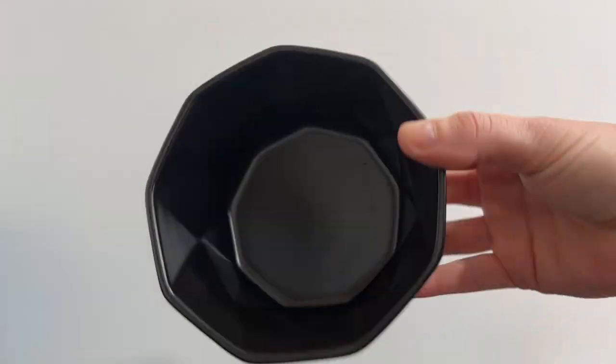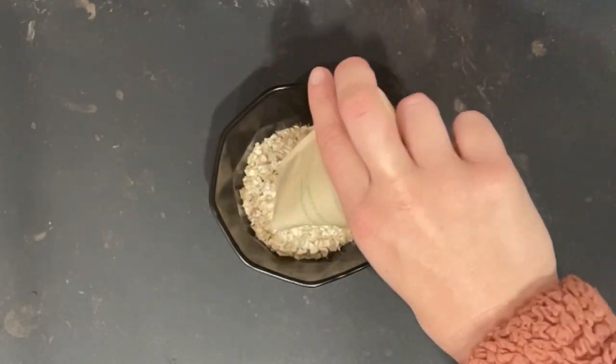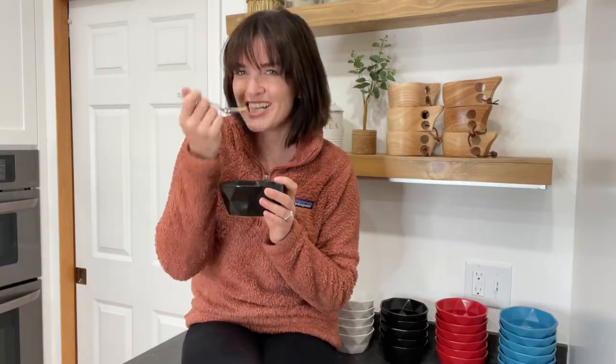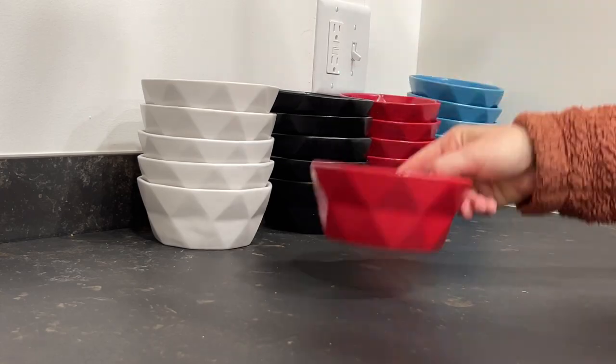You can bake or serve with them as they are oven and microwave safe. These ceramic bowls have great uses for soup, entrees, pasta, stews, ramen noodles, ice cream, and more — options really are endless.